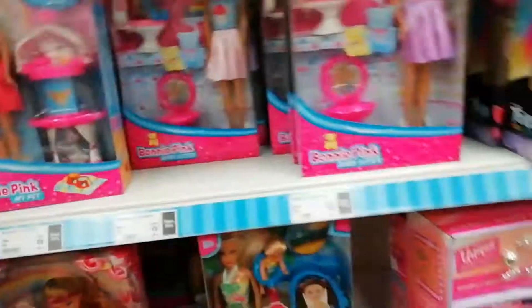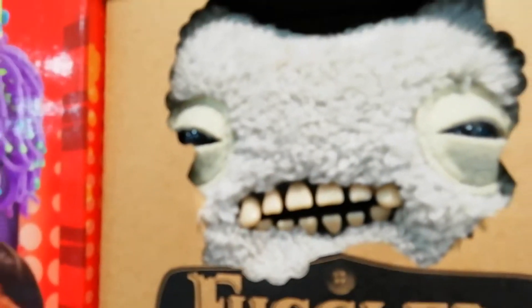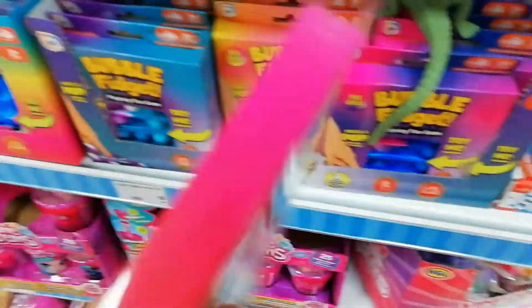Oh my goodness, they have some Chelsea dolls, Barbies, baby dolls, board games. You know what, I don't even know if I want to look at that one. Let's test out the pop its — hmm, that's a nice one.